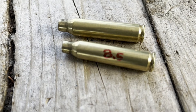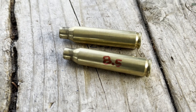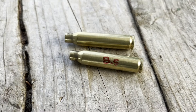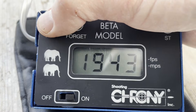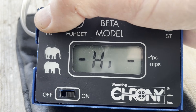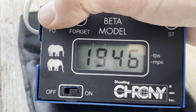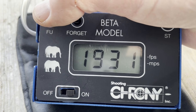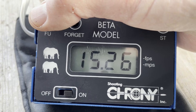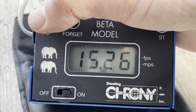Here's our last set for the day - this is with 8.5 grains of Trail Boss. Low 1908, high 1946, average 1931, extreme spread 37, standard deviation 15.3.